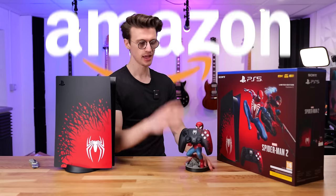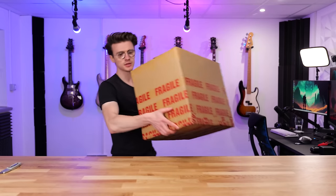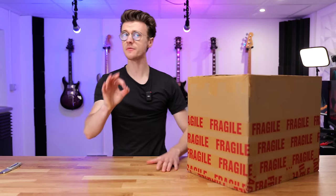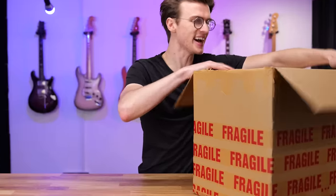Another pretty sweet accessory to pair with all these Spider-Man themed PlayStation products is this $15 controller holder purchased on Amazon. It looks absolutely amazing and just completes the overall vibe. So let's take a look at another console.